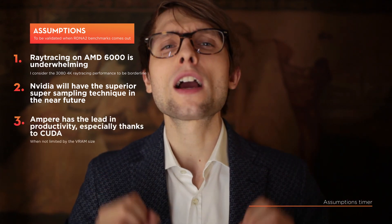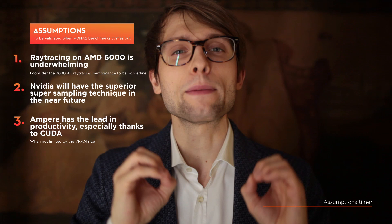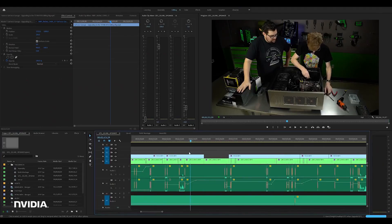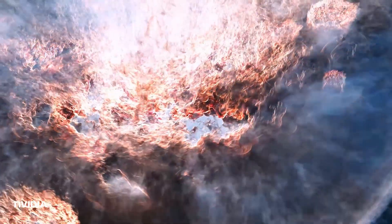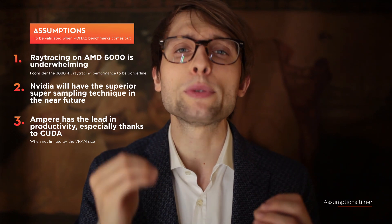Three, in the cases where Nvidia cards are not limited by the VRAM size, we make the educated guess that Ampere will have the lead in several workloads such as video editing, rendering, 3D modeling, game development, and so on, especially if the application is code-optimized. All these assumptions will be challenged once the comprehensive reviews are out.